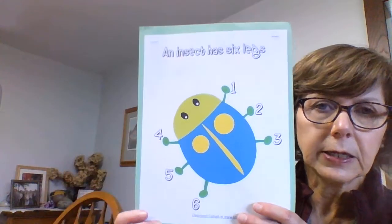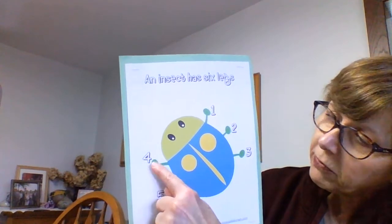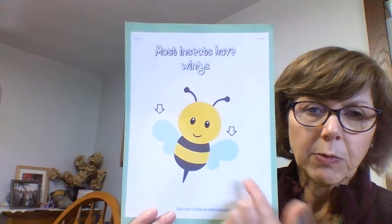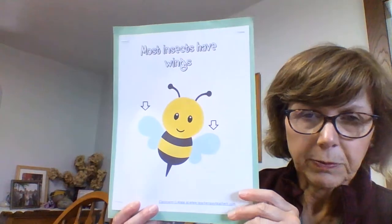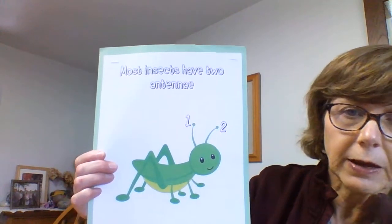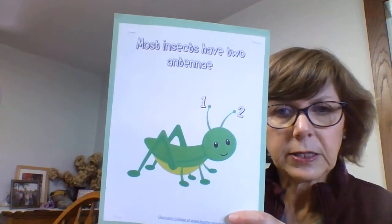An insect always has six legs — one, two, three, four, five, six. So insects have six legs. Most insects have wings, and most insects can fly. Here we see the two wings on our bee. And most insects have two antennae — here the grasshopper has one, two antennae. So most insects have antennae.